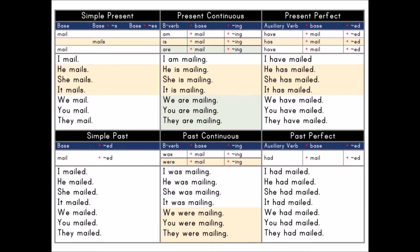Past Perfect: auxiliary verb plus base plus past participle, -ed. Auxiliary verb: had. Base: mail. Past participle: -ed.